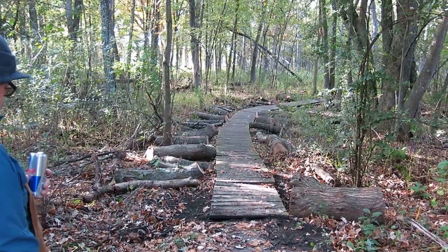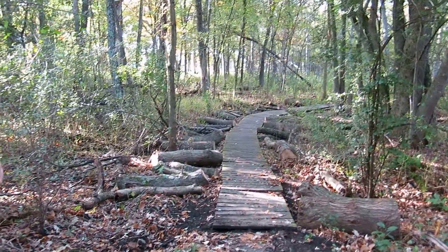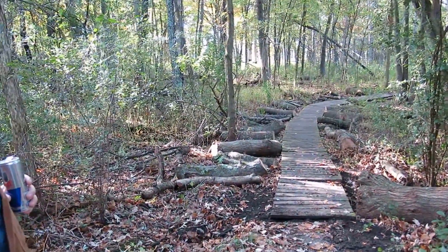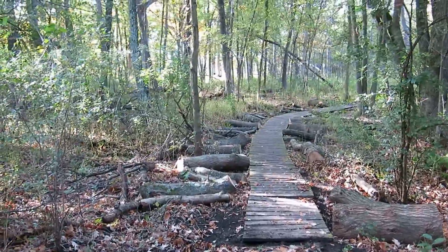Good morning. I'm with Ben Johnson on the east edge of the Buckthorn Alley, where we're looking at this project we're going to do today. Ben, you want to describe what's going on here?